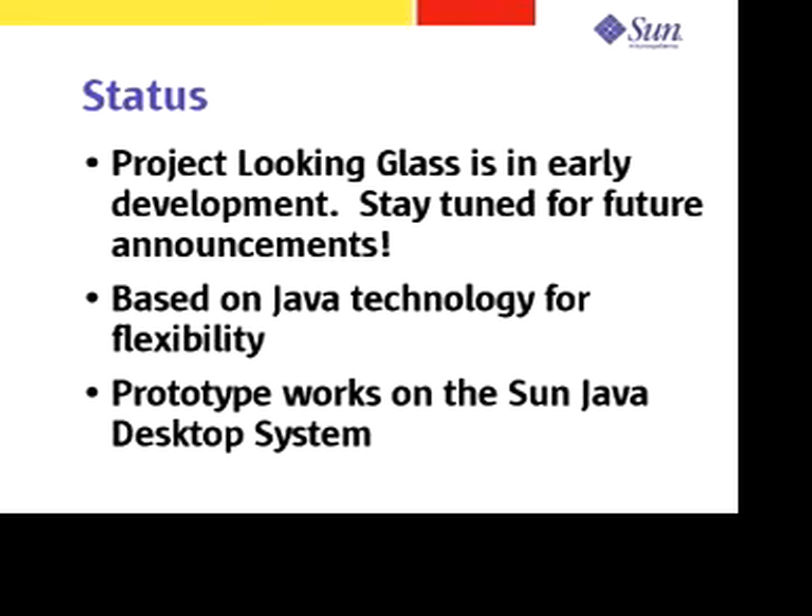Project Looking Glass is an example of advanced development at Sun. We are using this advanced development to influence our product plans, to interest people in new technology, and to gain new ideas which will ultimately shape what we do in the future. The nice thing about Project Looking Glass is that I don't need to just talk about it — you can see it and understand it for yourself. To give you a demonstration, I'd like to introduce Jonathan Schwartz, Executive Vice President of Software for Sun Microsystems.